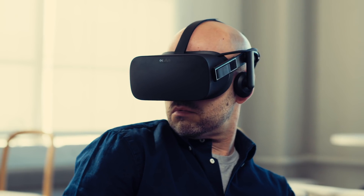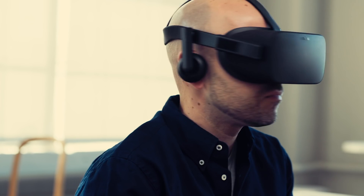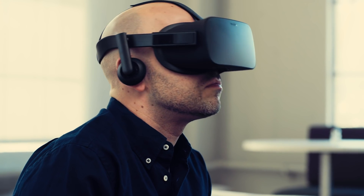This is the Oculus Rift virtual reality headset, and now we can finally say that without tacking on words like prototype or developer kit, because starting today the Oculus Rift is finally shipping to customers.